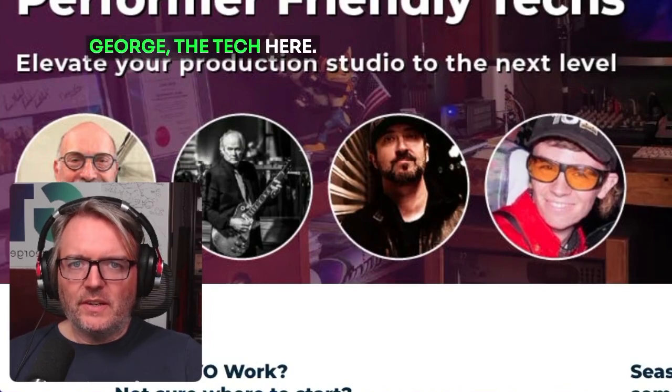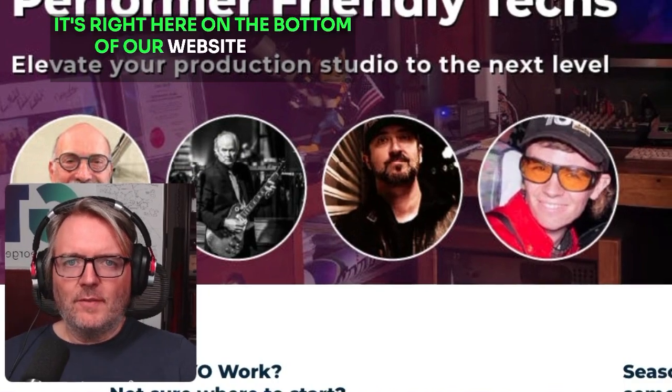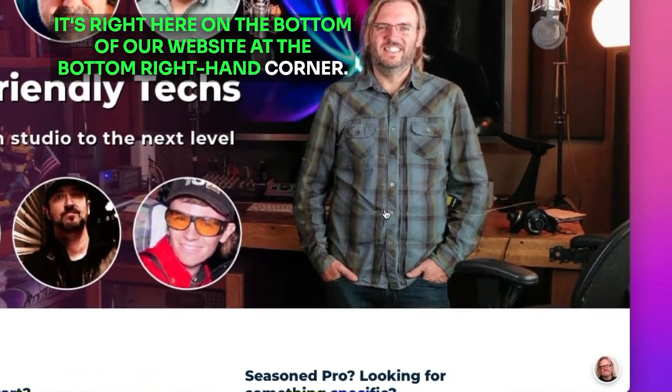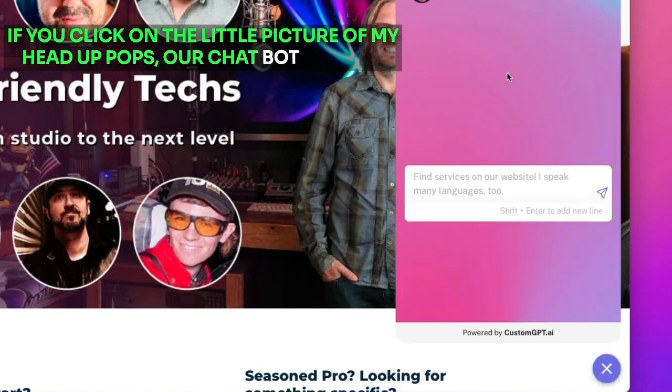Hey there, guys. George the Tech here. I want you to see our new chatbot feature. It's right here on the bottom of our website at the bottom right-hand corner. If you click on the little picture of my head, up pops our chatbot service.